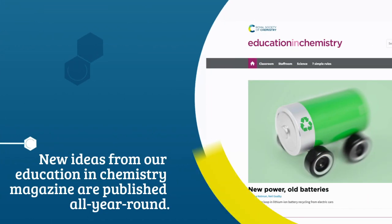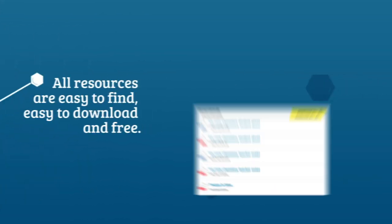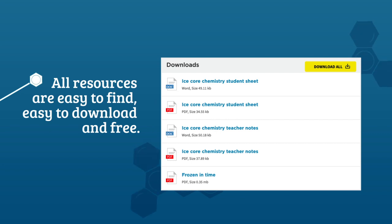New ideas from our Education in Chemistry magazine are published all year round. All resources are easy to find, easy to download and free.